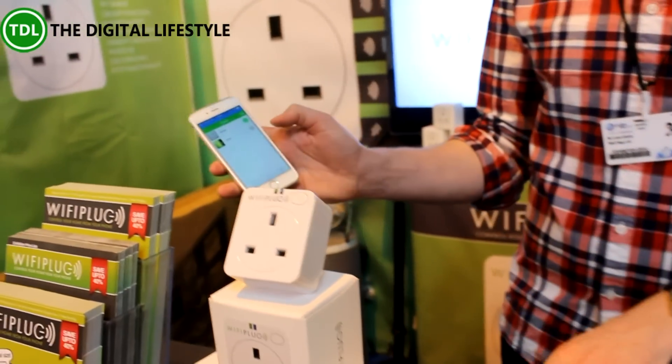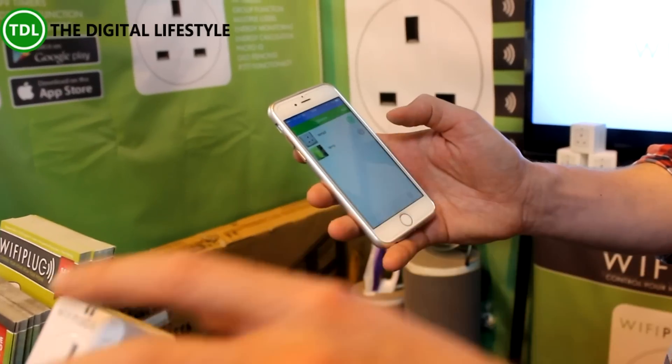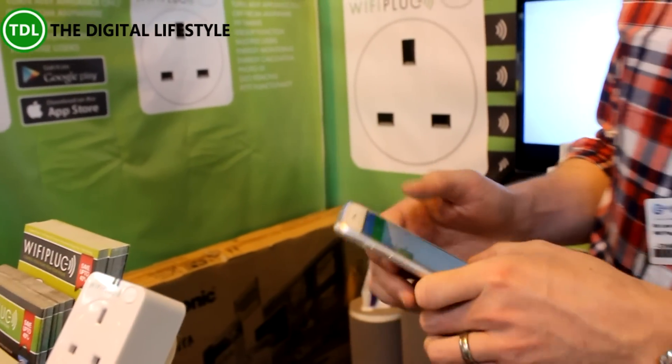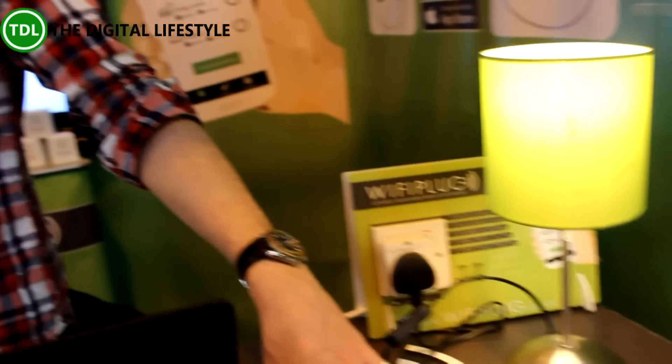All you do is download the app from the app store, and then wherever you are in the world you can remotely control whatever's plugged into it. So we've got a lamp over here — you can do anything: coffee machine, slow cooker, electric blanket.